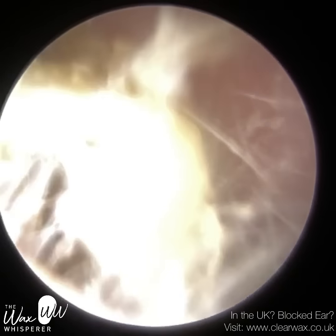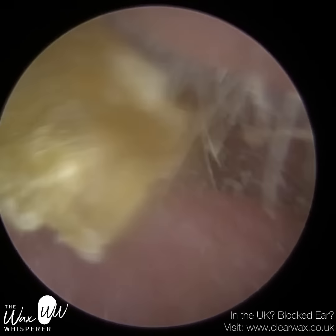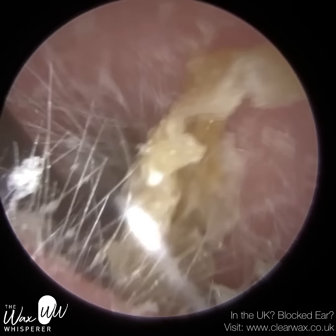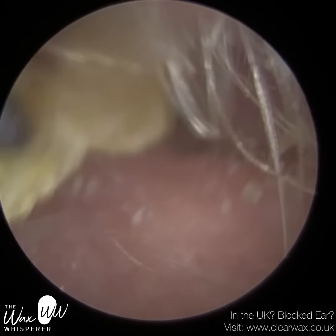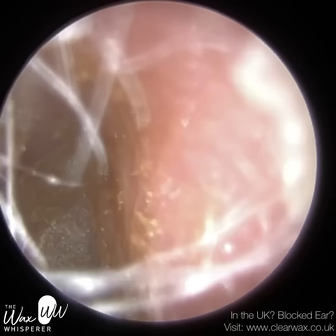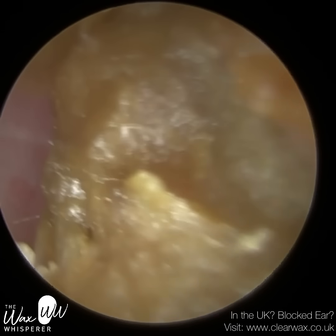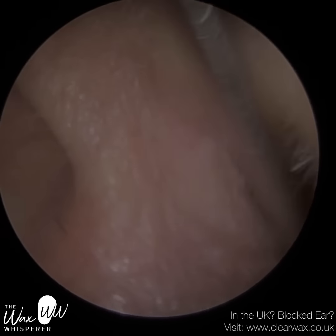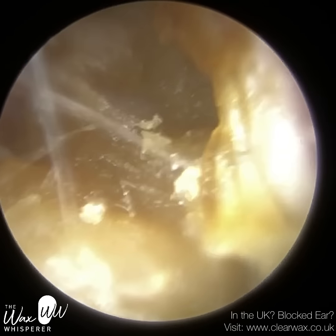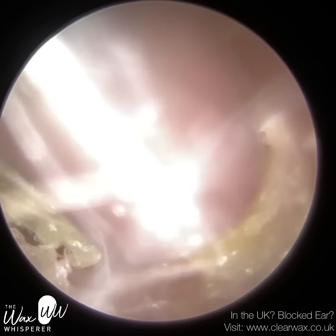The reason for that is they have a condition called otitis externa. Otitis externa is an umbrella term given for an infection or inflammation of the outer ear canal. This patient's been suffering from otitis externa from a very young age, and it's something they just have to have managed and cleaned on a regular basis. As a result of their otitis externa, they have a chronic buildup of dead skin — one of the things under the otitis externa umbrella is an exomal colitis of the ear.